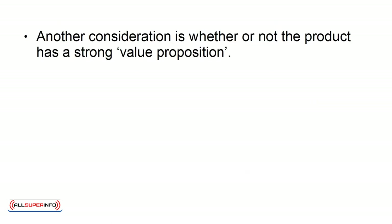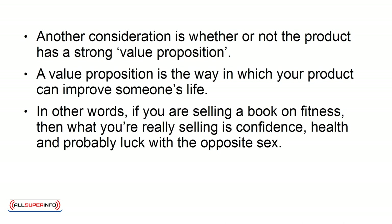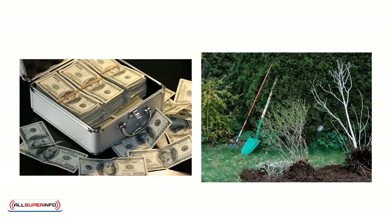Another consideration is whether or not the product has a strong value proposition. A value proposition is the way in which your product can improve someone's life. In other words, if you are selling a book on fitness, then what you are really selling is confidence, health, and probably luck with the opposite sex. It probably won't surprise you to learn that those are the things people are willing to pay a lot of money for. This is why you can charge much more for a book on earning money online than you can for a book on gardening.